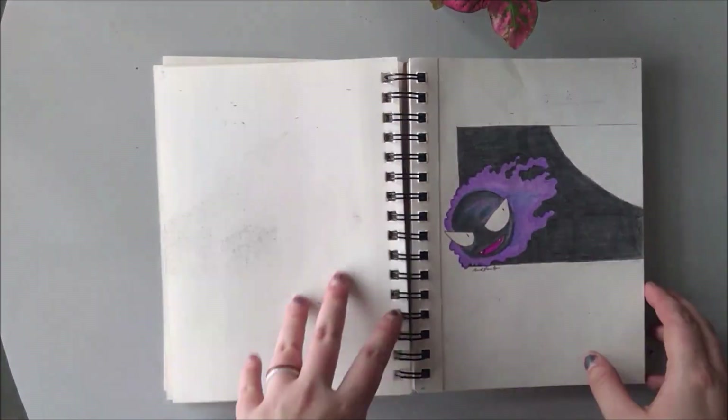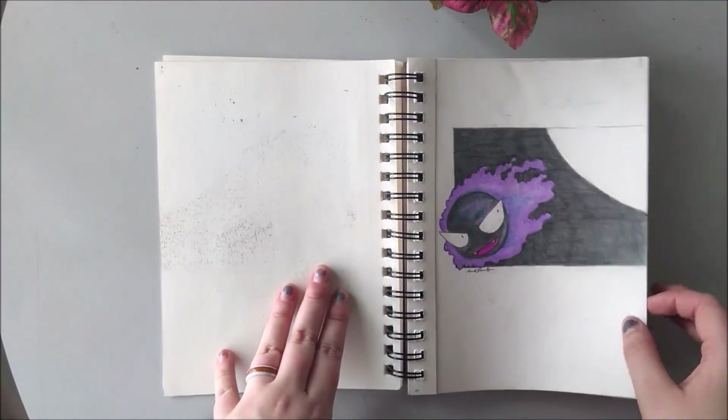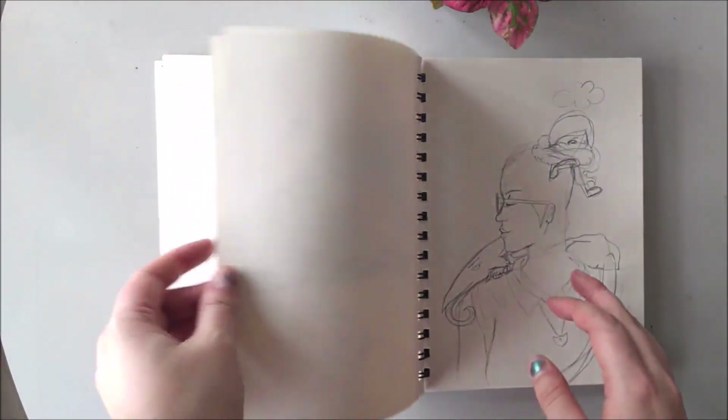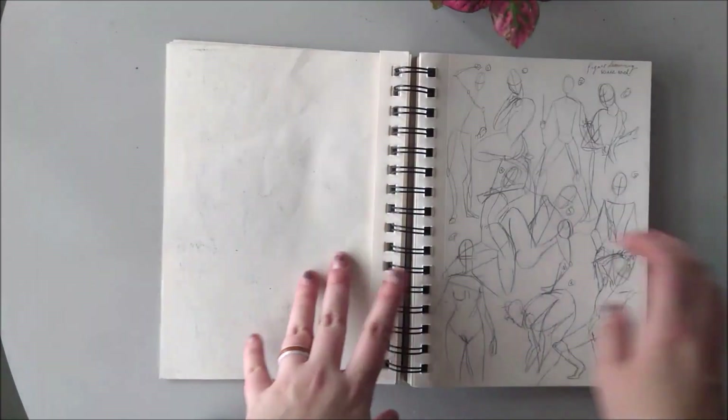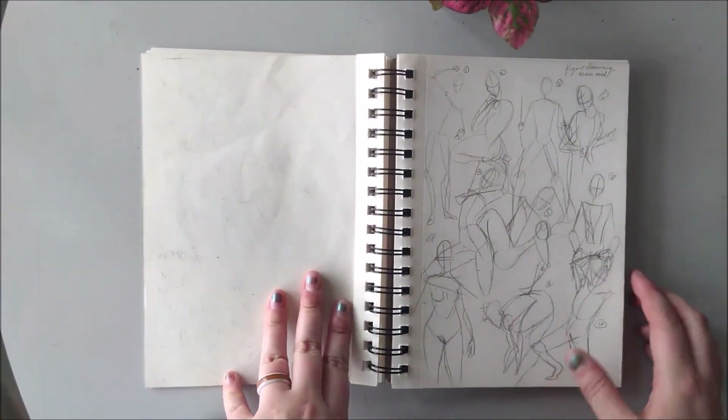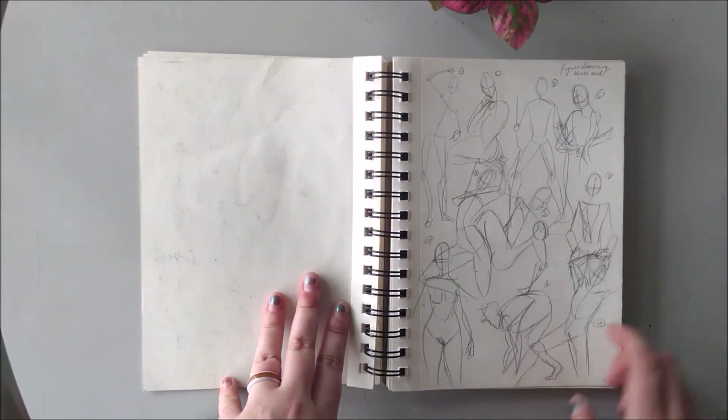Colorful cacti. A Ghastly — I tried to do that for a contest of some sort. More figure drawing. Figure drawing — bane of my existence.